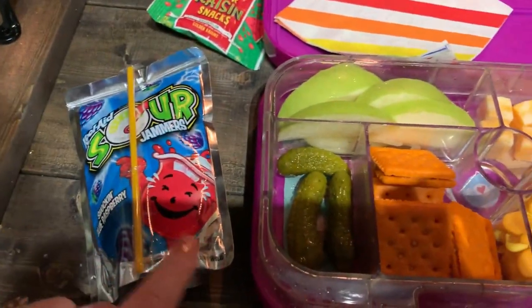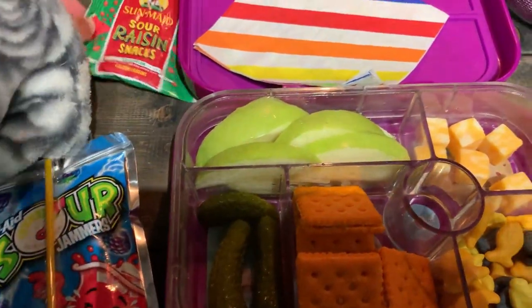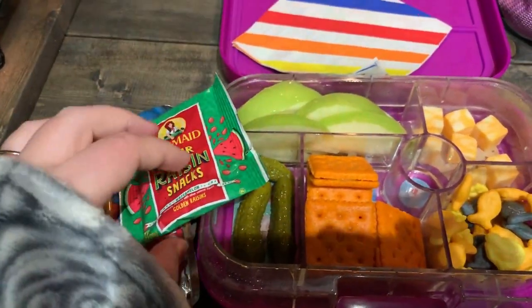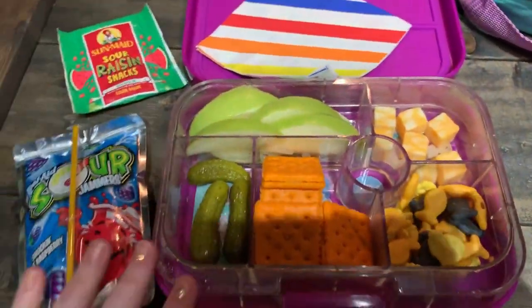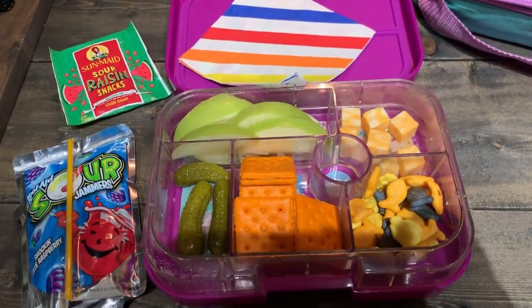And then a blue Shock and blue raspberry Sour Jammers. For snacks she has Sun-Maid sour raisins in the watermelon flavor — we have to write her name on her snack. And that is her lunch for Tuesday, some random mishmash, but I hope it helps you still.